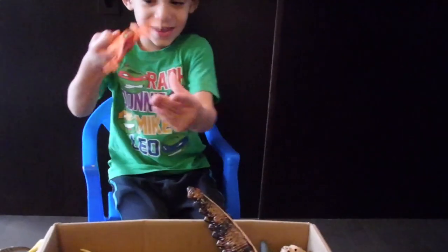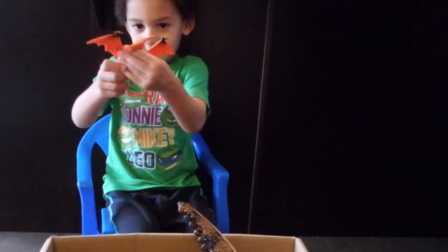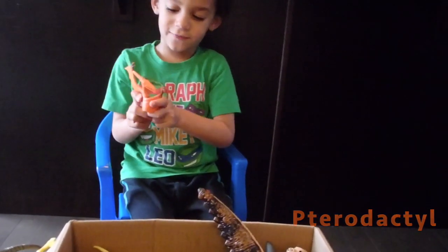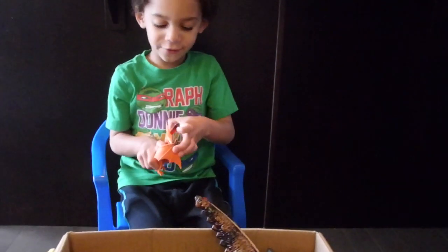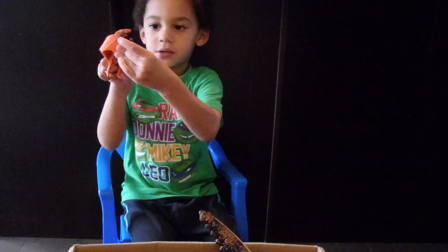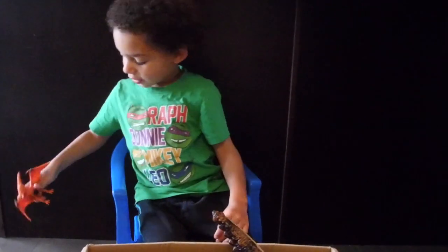It's got a pterodactyl. A pterodactyl. And he's orange. He doesn't do anything, but he can do this — if you bend his little wings. It's a pterodactyl.